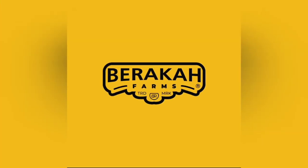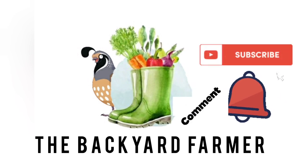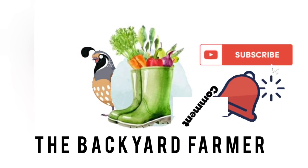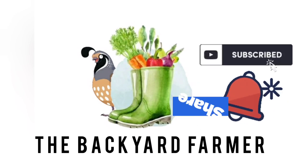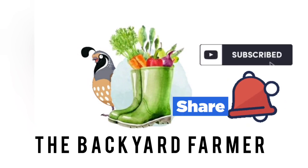Hey, thanks for watching this video and I hope that these tips have been helpful. Do remember to subscribe to this channel, like and share. I'd also love to hear from you, so don't forget to comment. All the best in your quail business!